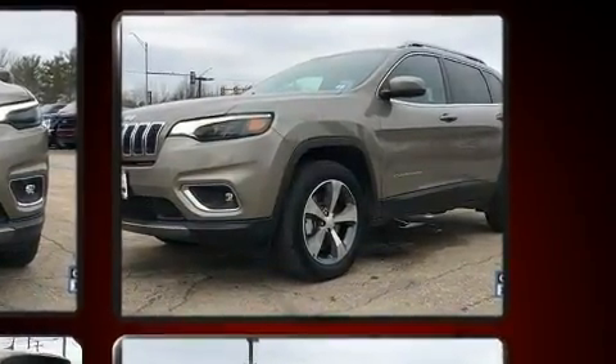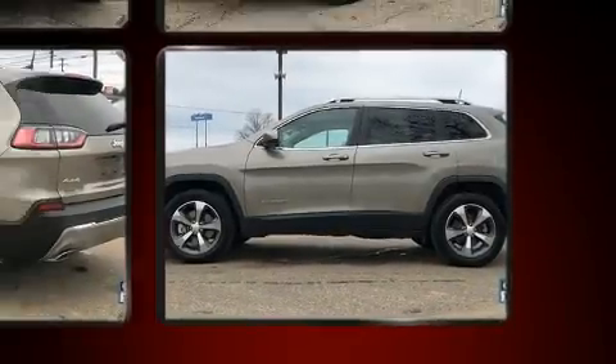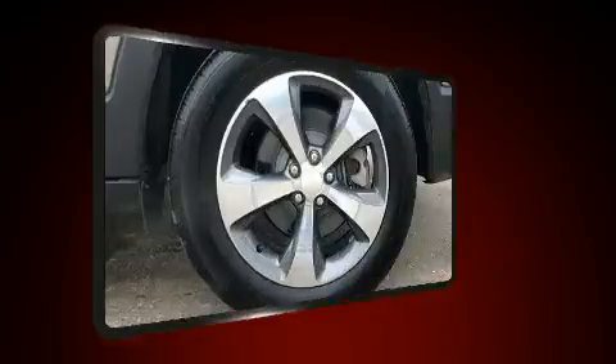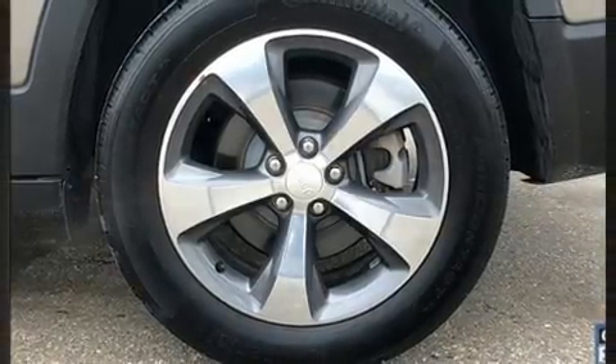Jeep prioritized practicality, efficiency, and style by including a rear window wiper, a built-in garage door transmitter, a power liftgate, remote keyless entry, a roof rack, and power seats. Features such as automatic climate control and leather upholstery prove